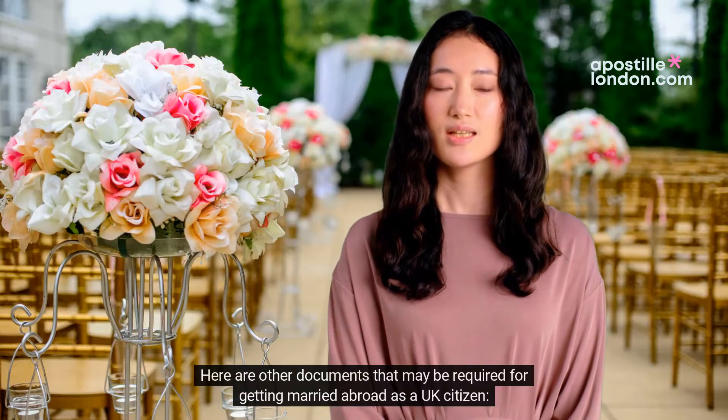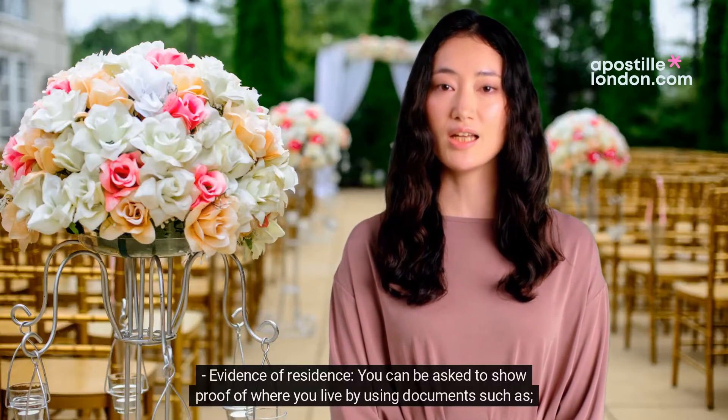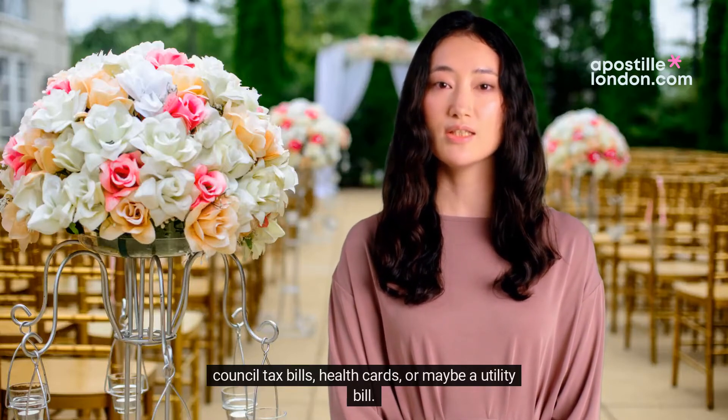Here are other documents that may be required for getting married abroad as a UK citizen. Evidence of residence — you can be asked to show proof of where you live by using documents such as council tax bills, health cards, or maybe a utility bill.